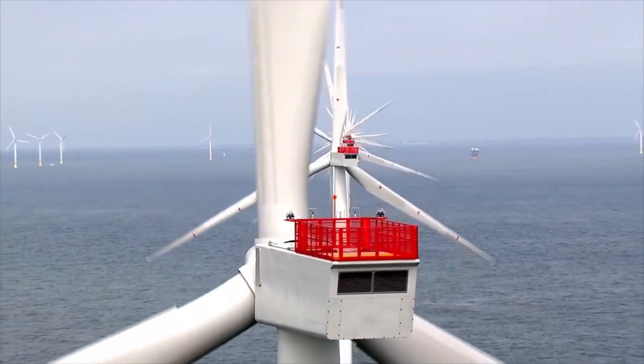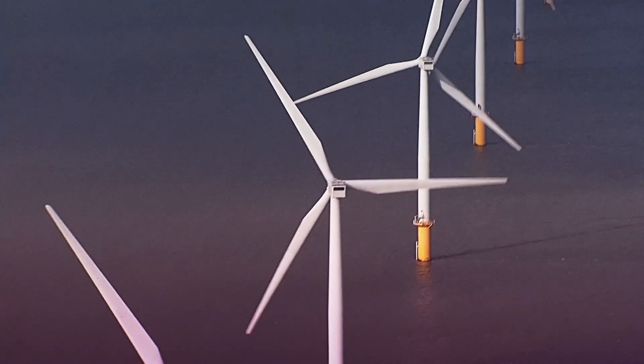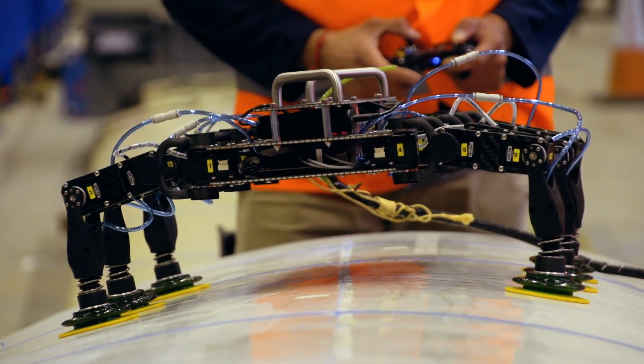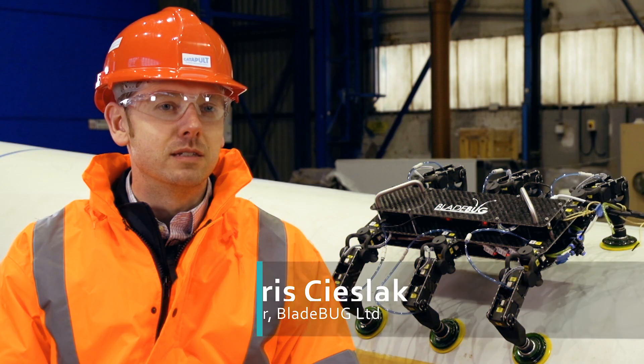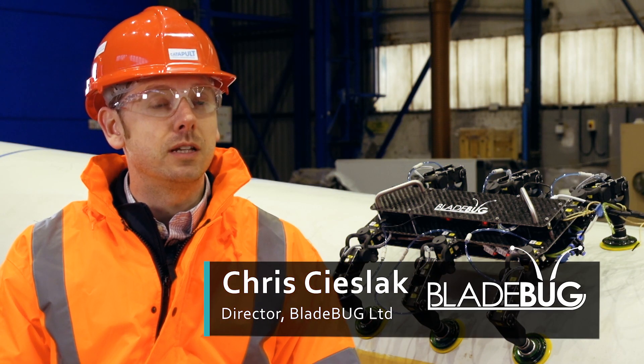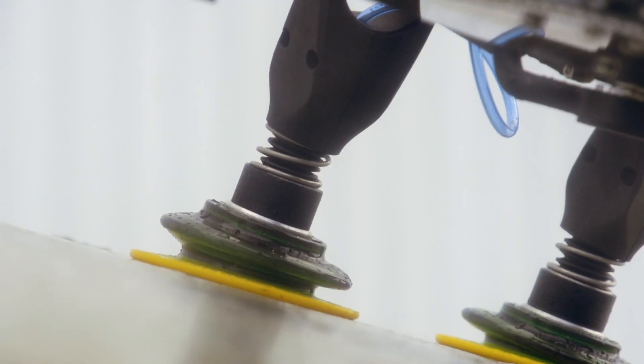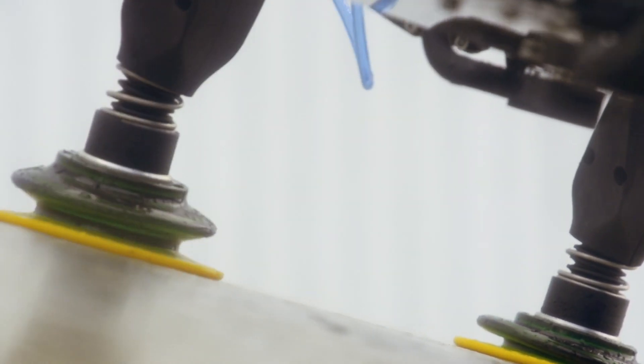Managing the condition of wind farm blades subjected to enormous pressures and constant battering from sea and winds is a major challenge. Bladebug is an inspection, maintenance and repair robot designed specifically for wind turbine blades. Wind turbine blades need a lot of maintenance and care, and currently the only real way of doing that is with rope access technicians. We've developed our robot to carry out these tasks.